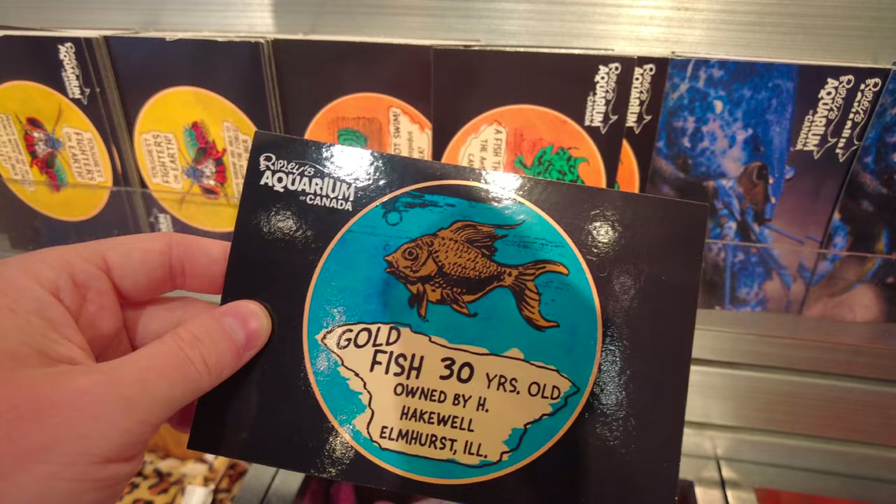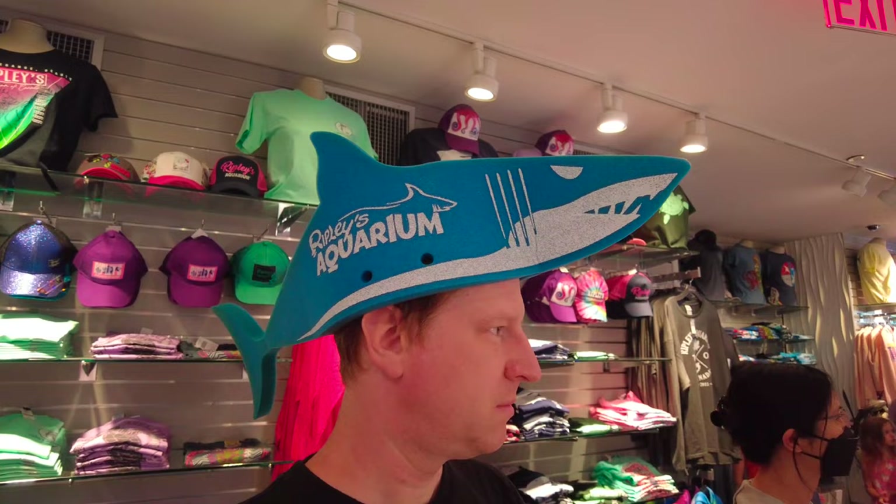Overall I thought Ripley's Aquarium of Canada was a nice aquarium — it had a really super long underwater viewing tunnel which was really cool. I would have liked to see a little bit more in the way of oddities and Ripley's-related material. The only Ripley's-specific things I saw were the sea monster exhibit and the three-clawed lobster. But overall it is a really nice aquarium. If you're in the Toronto area, thanks for exploring Ripley's Aquarium of Canada with me — hope you enjoyed it. Remember to keep exploring, and until next time, it's time to exit through the gift shop!